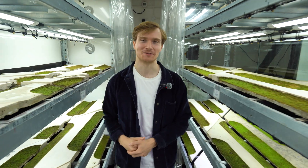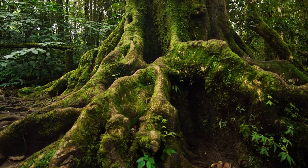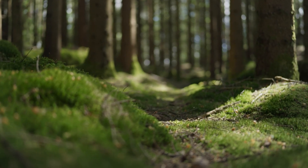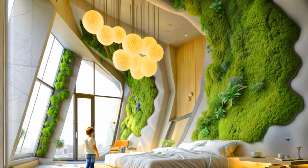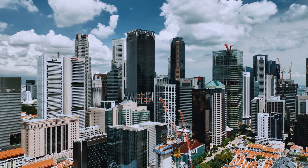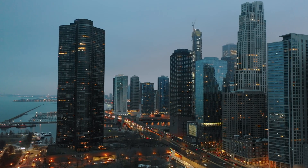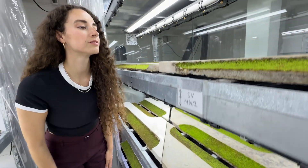This is why moss is the future. Moss cleans pollution from the air, sucks up carbon dioxide, regulates surface temperatures and absorbs rainwater. But its potential has not been fully harnessed in the construction industry until now. Building facades offer so much opportunity to reintroduce biodiversity into cities. We're here at Alive Labs in London to see how they're planning to green our cities.